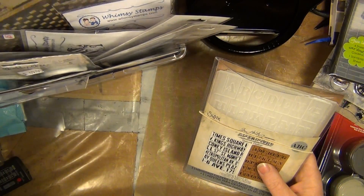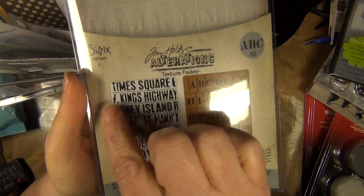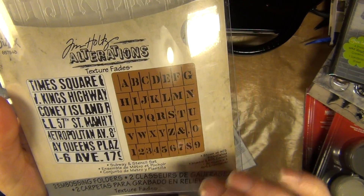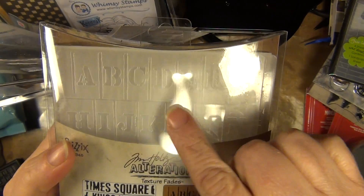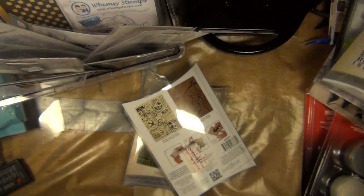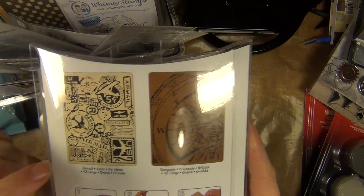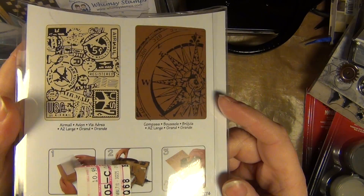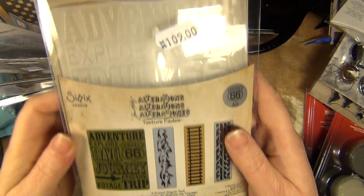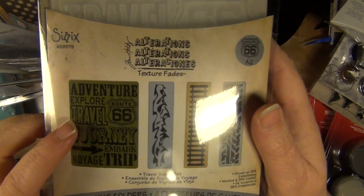Talking about embossing folders, I'm going to show you three more packages. I do love Tim Holtz and his stuff, and since he does have something with a travel theme — Times Square and such — I just can't help myself. If I emboss this I could cut out these as separate letters and put them on a project. Here's another set called Air Mail with a compass. And here's another one with a journey theme: Adventure, Explore, Travel, Route 66, and some small ones I also fell in love with.